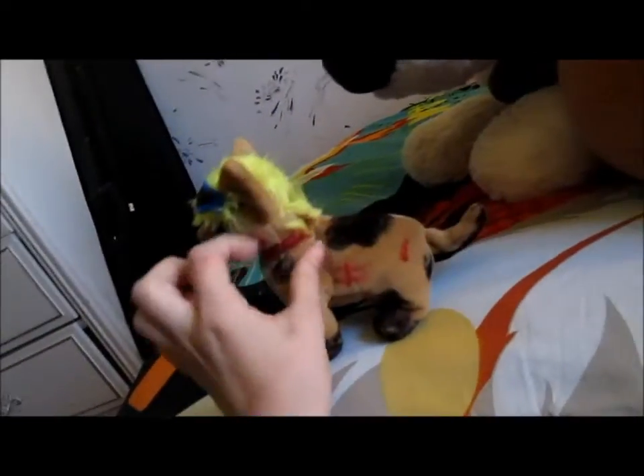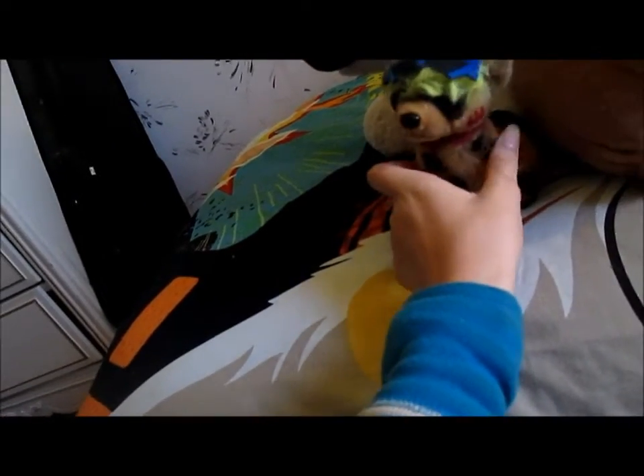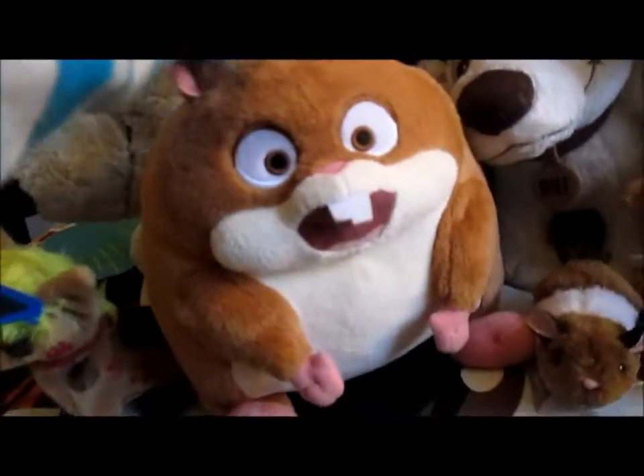This is my Aaliyah plush, and I custom-made her myself. She's really cute. Stay right there — and then I have the, sorry, this is all going to fall.